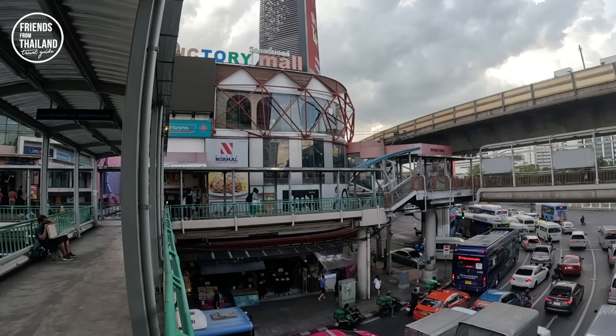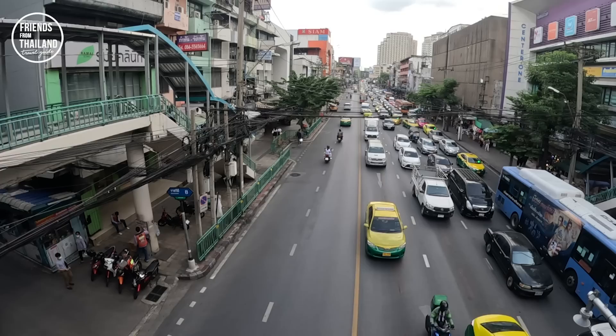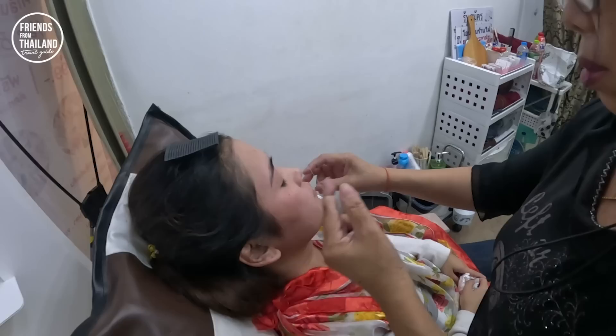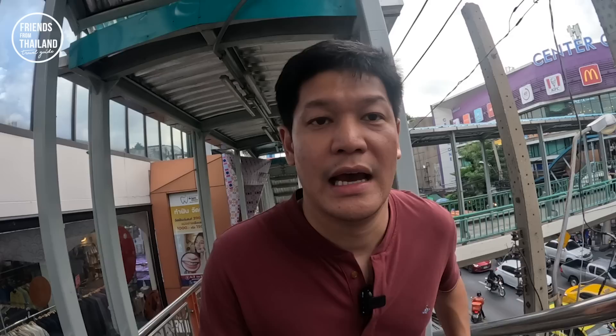I just showed you Victory Mall, then we walked into Century One. We are in this crossover that goes around Victory Monument. This is Lachawiti Road — as I mentioned, Victory Monument connects three or four main roads in Bangkok together. We are now going to another one called Victory Hub Gate 2. This is a threshold hair removal shop. Soon we're going to find some local Thai boat noodles.